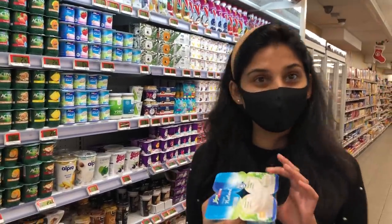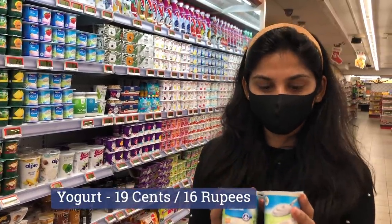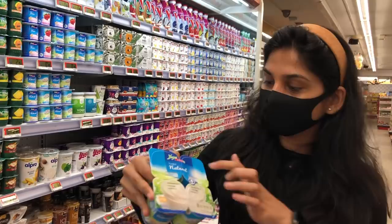This is Dahi (yogurt) and it is very good — I have tried it. There are small packets, 4 packets, and this is only 19 cents. But amazing Dahi — you must buy it. Let's see the brand.